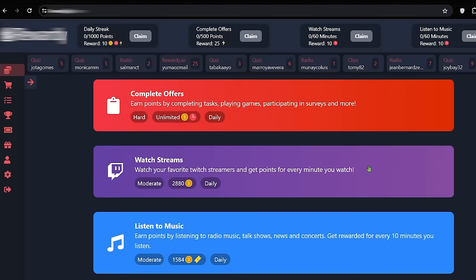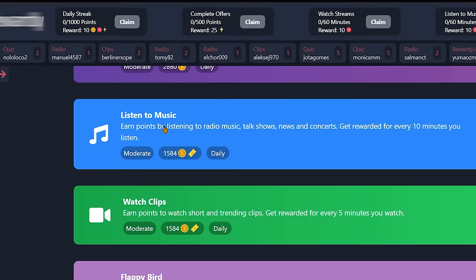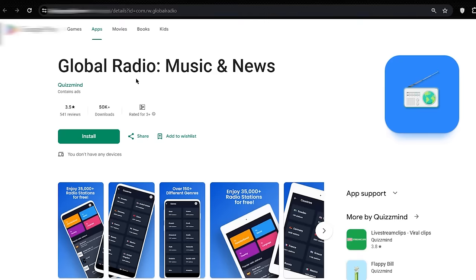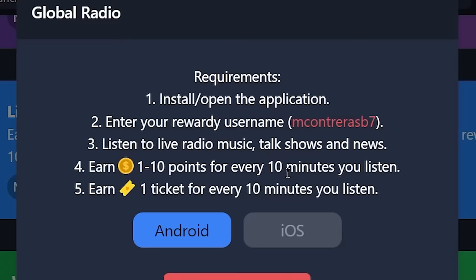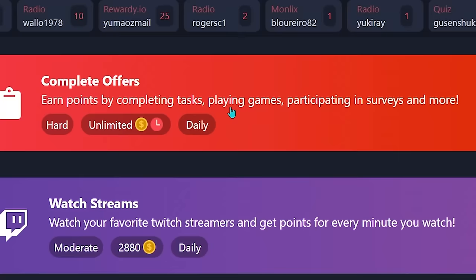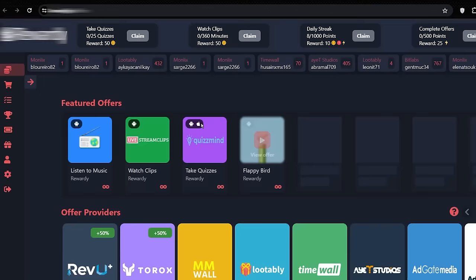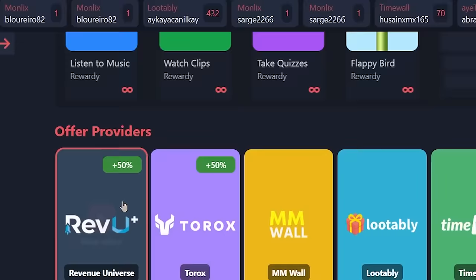You can also maximize your earnings with other make money online methods available here. For example, you can make money listening to music by installing the global radio music app on your Android or iOS mobile device, and you may earn $1 points to $10 points every 10 minutes you listen to radio music. You can also earn extra cash completing different offers like playing games, participating in surveys, etc. Opening complete offers will take you to a page with featured offers, offer providers, and survey providers.